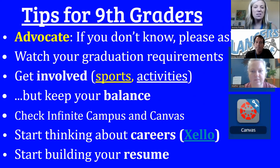I have some tips for our freshmen. One thing we really want to instill in you is the ability to advocate for yourself. Now's the time — if you don't know something, please ask. Ask your link teacher, ask your teacher, utilize your school counselors, stop by the front office or athletic office. We're all here to help you. But if you don't know, please ask.